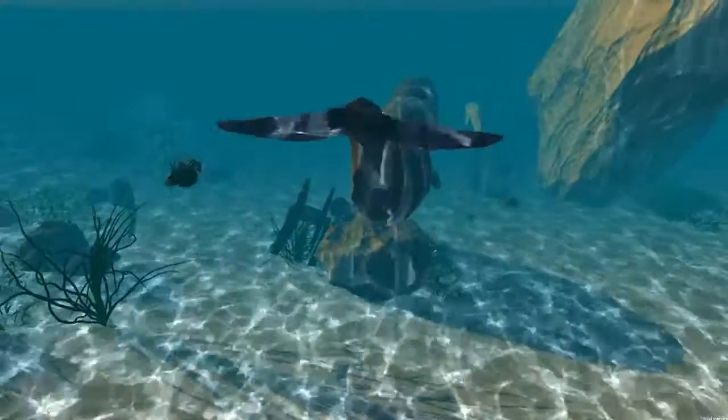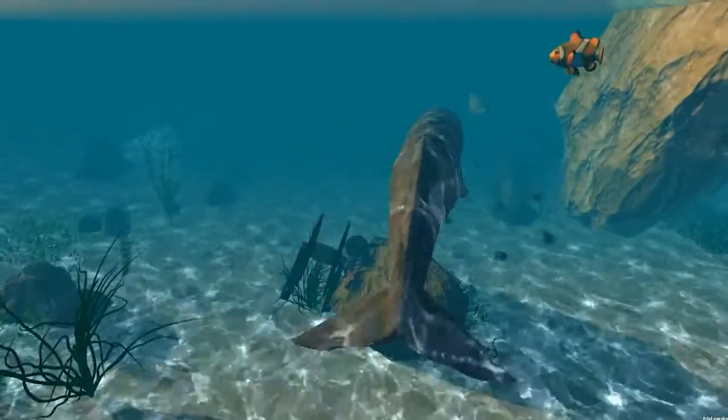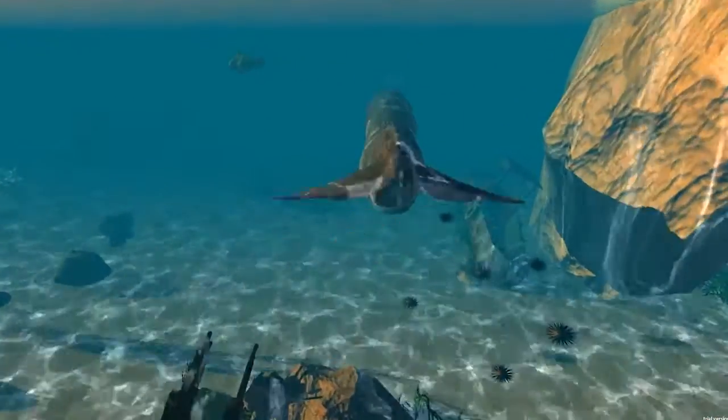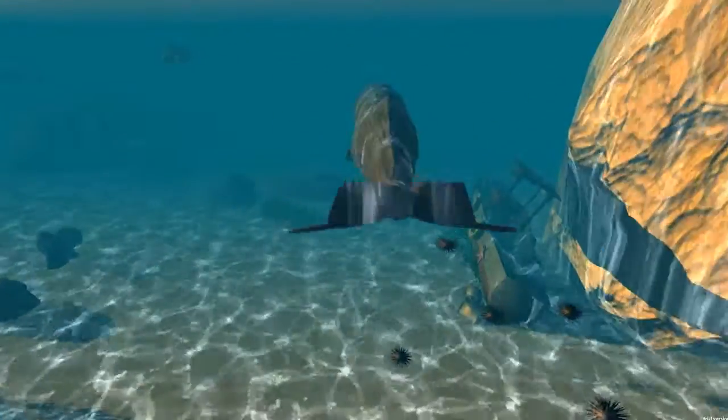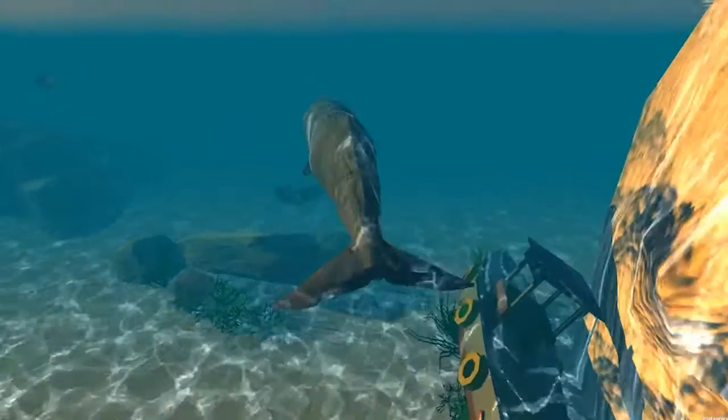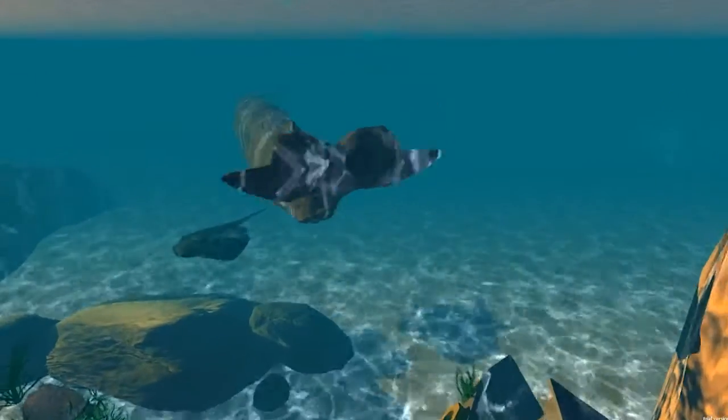As a team of two, we have worked for over two months creating the underwater environment and are tremendously pleased with the results so far. To populate our environment, we utilized Unity's asset store by obtaining royalty free assets and purchasing a $50 package containing the models and animations for all underwater animals.